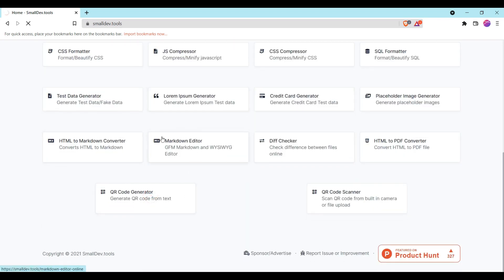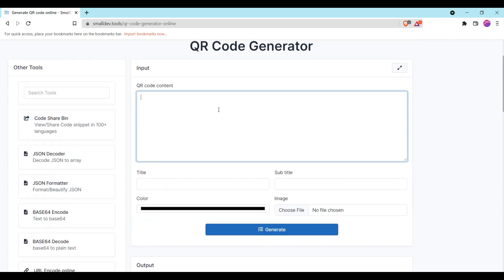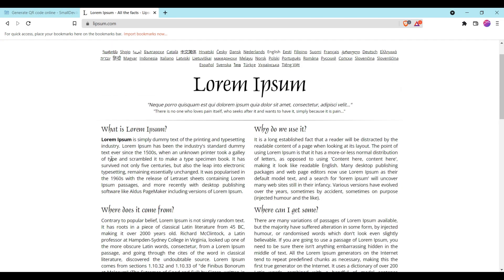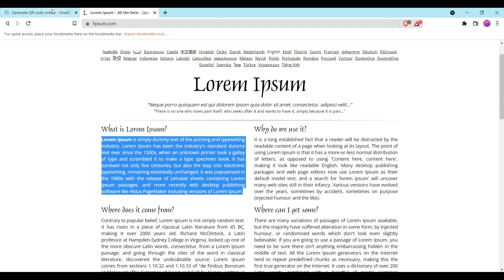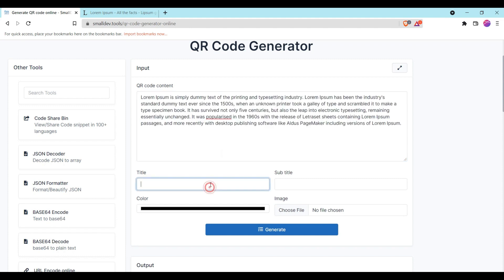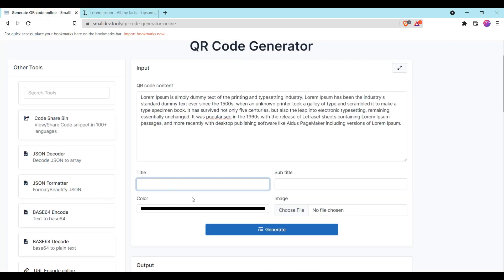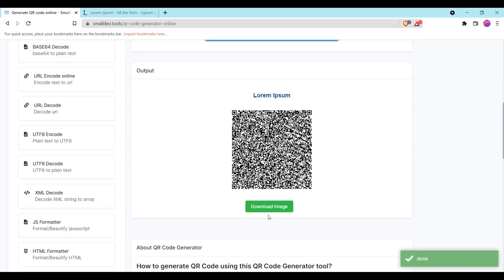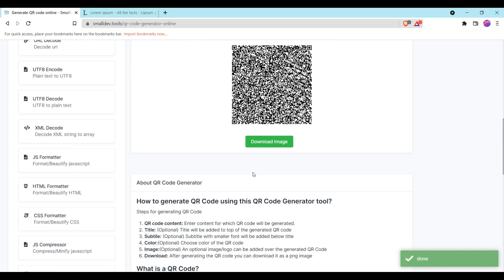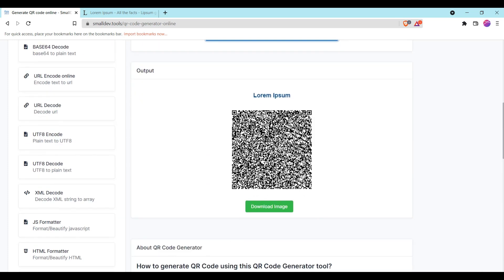If you click on the QR scanner, it opens up and you can enter content. Let me copy some content and paste it here. Then click Generate — as you can see, it generates a QR code for you. If you scan it, this content will appear.